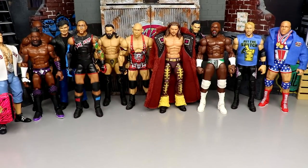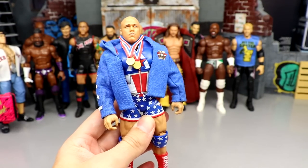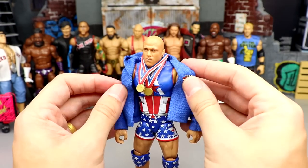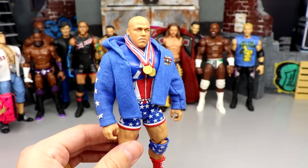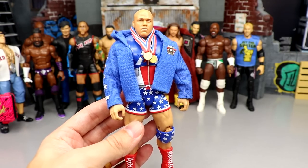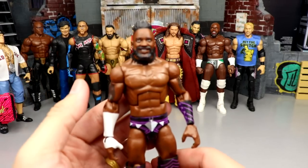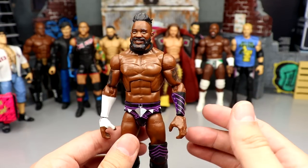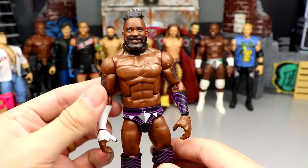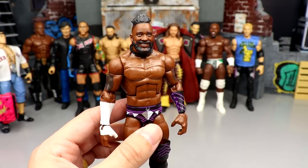Next up we have Buddy Murphy — not changing anything here unless I put double-jointed arms on him. Kurt Angle — same thing, only double-jointed arms unless we get an Ultimate of this guy. I like this figure; it's a mix of modern and old Kurt Angle, one of my favorite little fix-ups ever. Cedric Alexander — same thing. I could put double-jointed arms on him from the Kofi Elite 96, but I'd need the tattoos and there's some different stuff to do, so he's just gonna roll like he is.